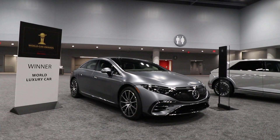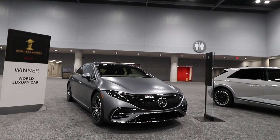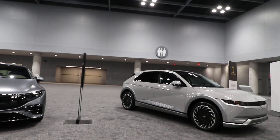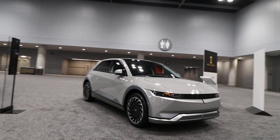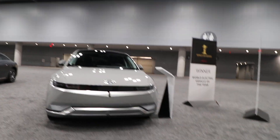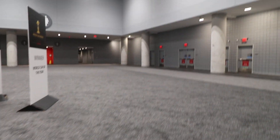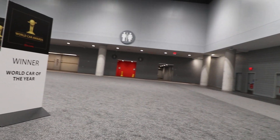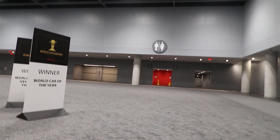This is all from the World Car Awards powered by Brembo. And finally, because we don't have the other car here, this is the winner of the World Electric Vehicle of the Year. And we can only guess what this absence here — World Car of the Year — maybe it's a 1998 Honda Civic. Who knows.